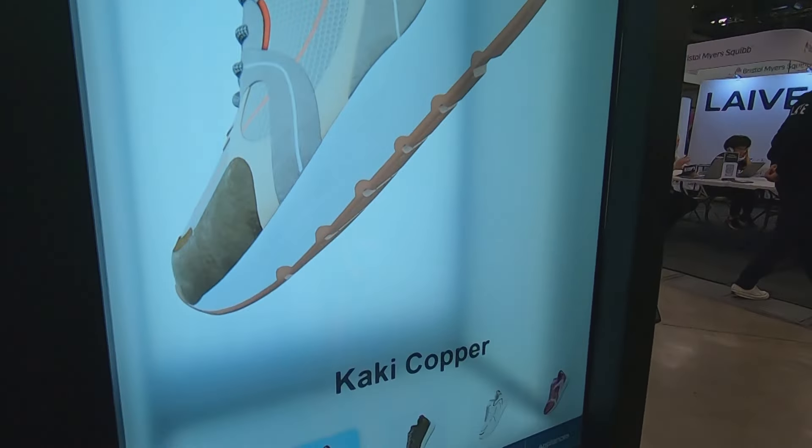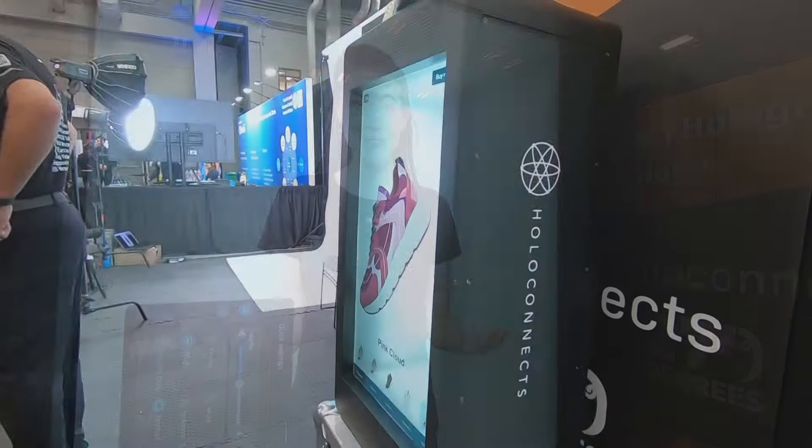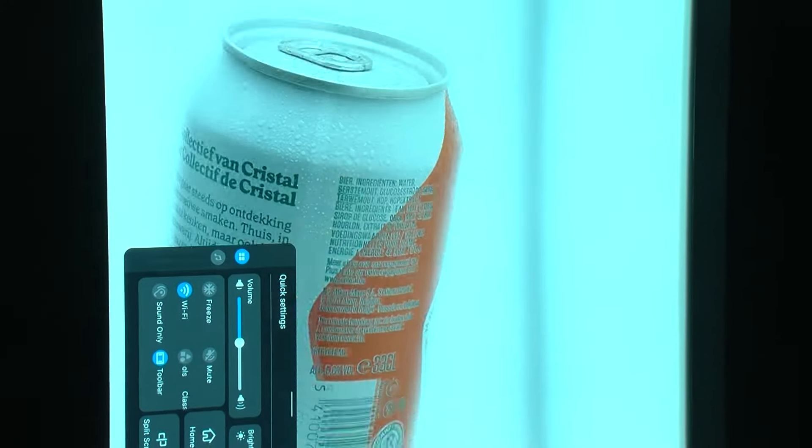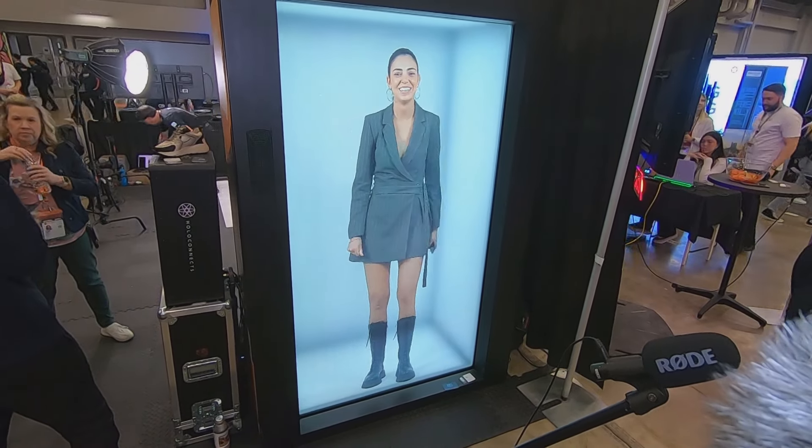Holograms used to only exist in the world of science fiction. It's a really exciting time right now. But now, HoloConnex is wowing the world with AI-based holographic displays that will redefine the way we interact with digital content.